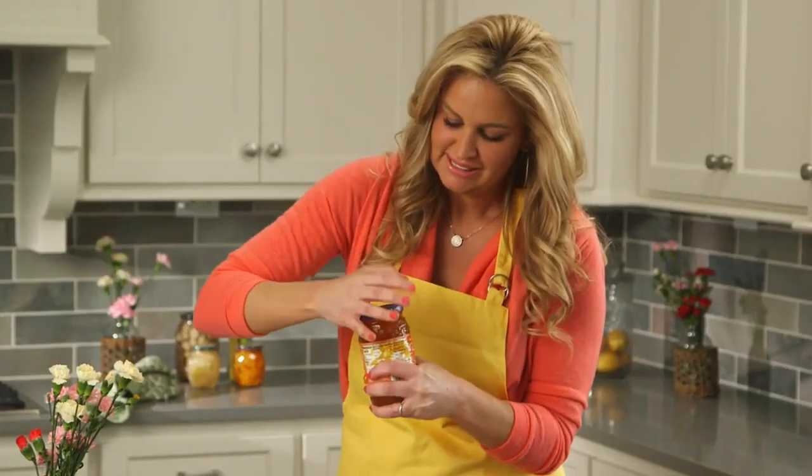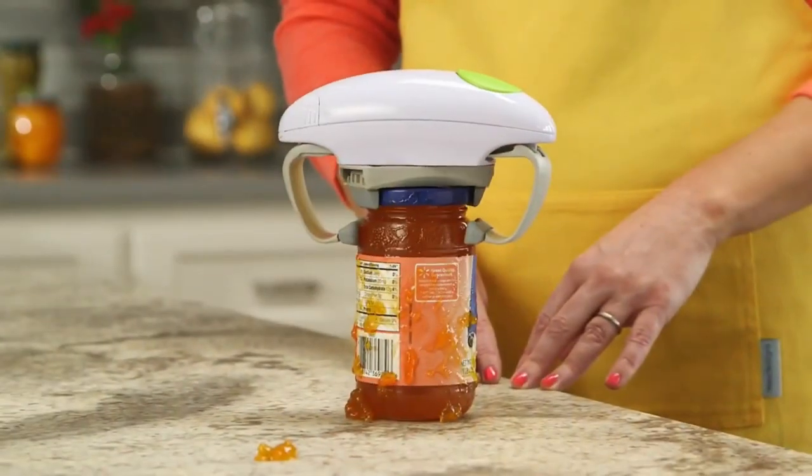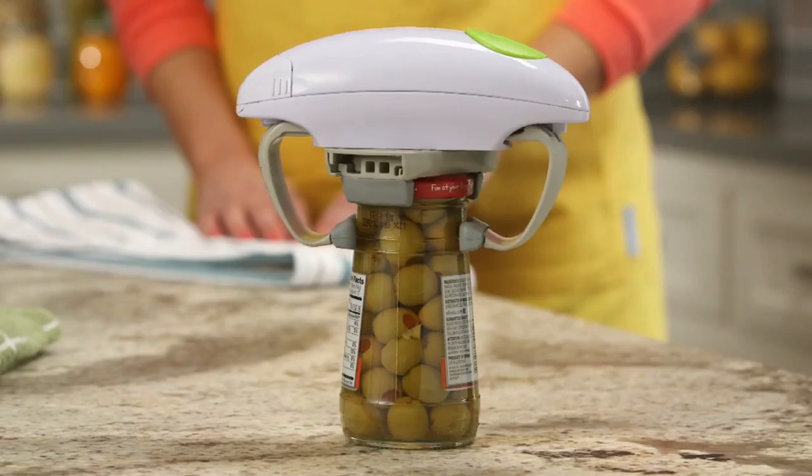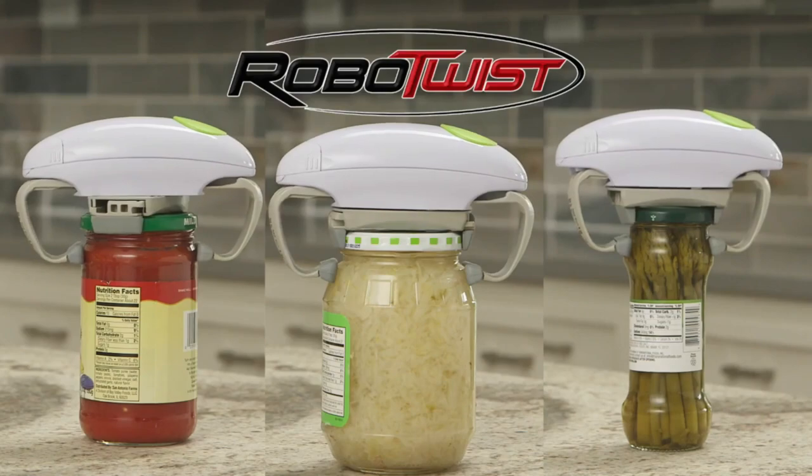No more straining your wrists or asking for help. The RoboQuist does the heavy lifting for you. It's the hands-free solution that belongs in every kitchen, making you wonder how you ever managed without it.